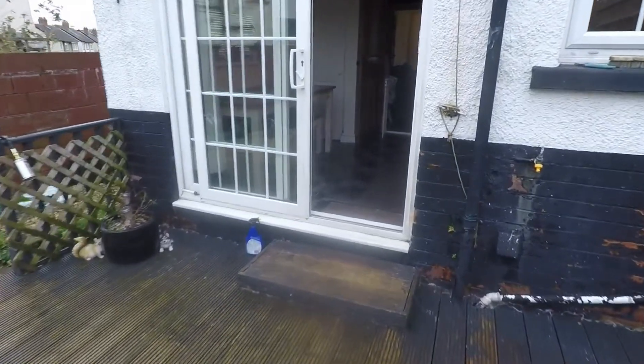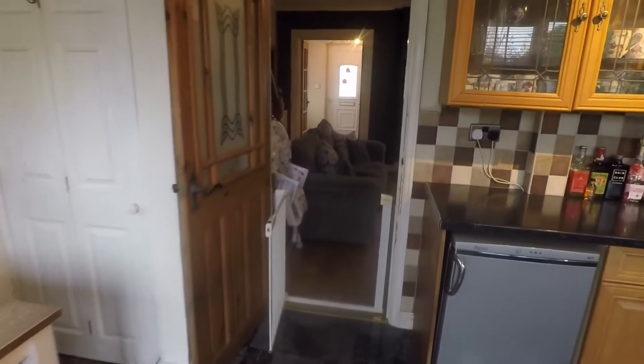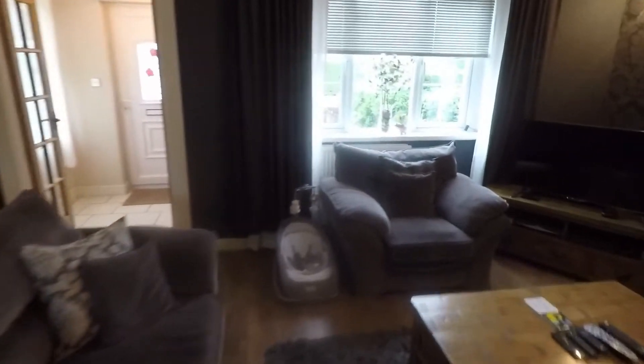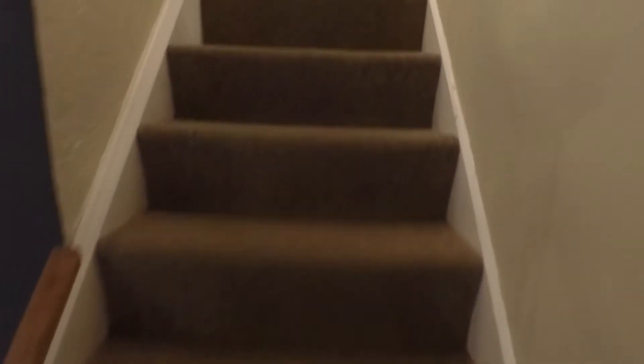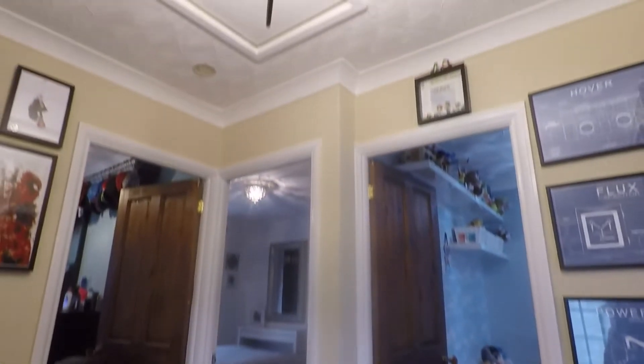Making our way back inside and upstairs, on the first floor we have three bedrooms and the bathroom. There is also access up into the loft, which has a ladder and is fully boarded for storage.